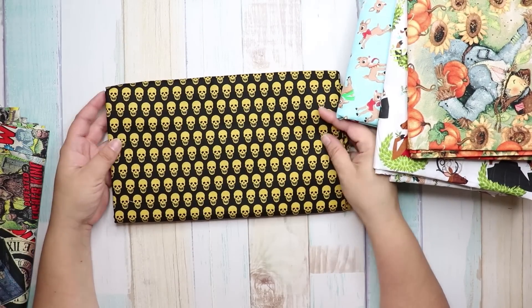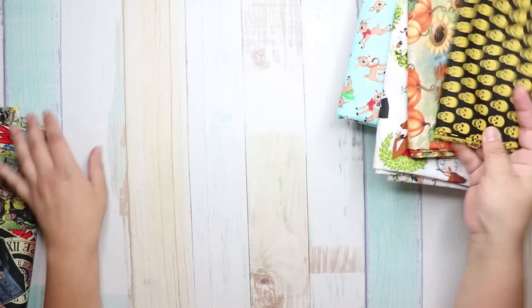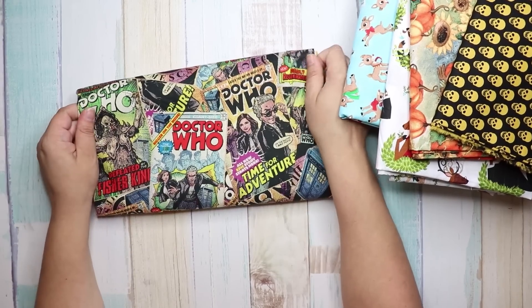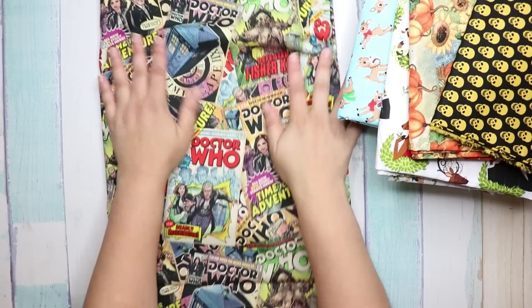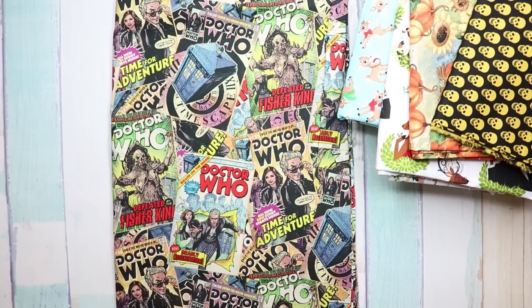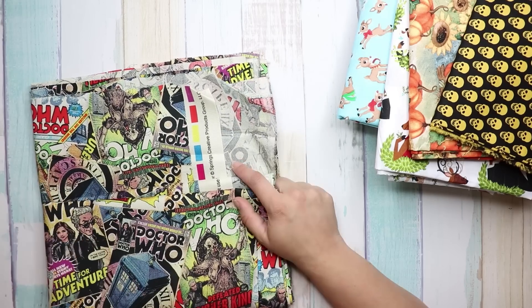I also got this fabric — either way it's a good fabric to have on hand for different things. And the last fabric I got was Doctor Who. My son's obsessed with Doctor Who and I thought a Doctor Who journal would be fun. I already made him a pillowcase out of it.